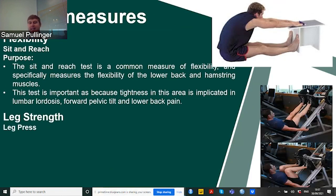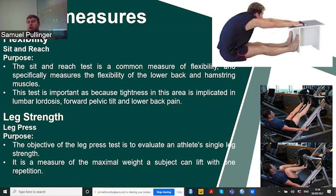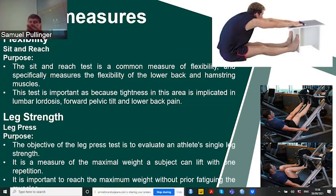Leg strength assessment is best done with a qualified practitioner in strength and conditioning, or a coach with knowledge of sports science. We want to know how much our athlete can lift in one repetition. This is better done with elite or older athletes because we don't want younger athletes to get injured through bad technique or lifting weights that are too heavy. This also needs to be done while not fatigued, otherwise we won't have an accurate value.